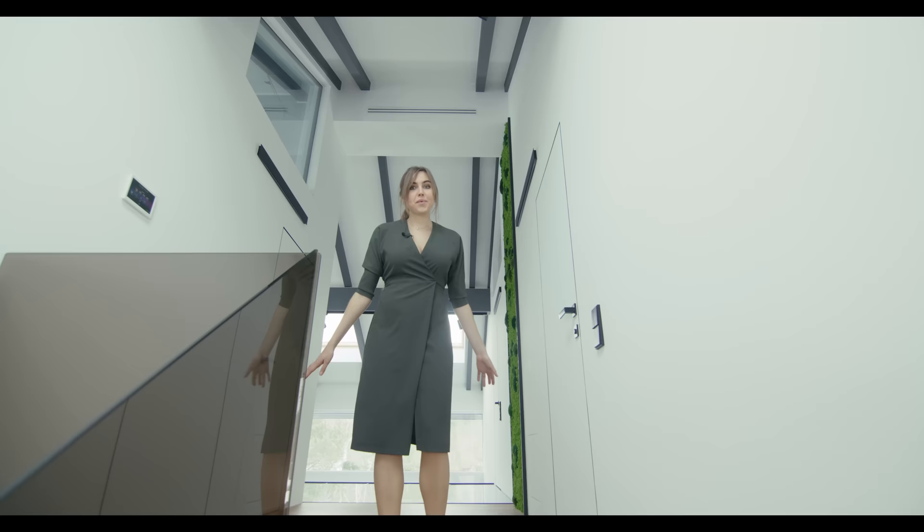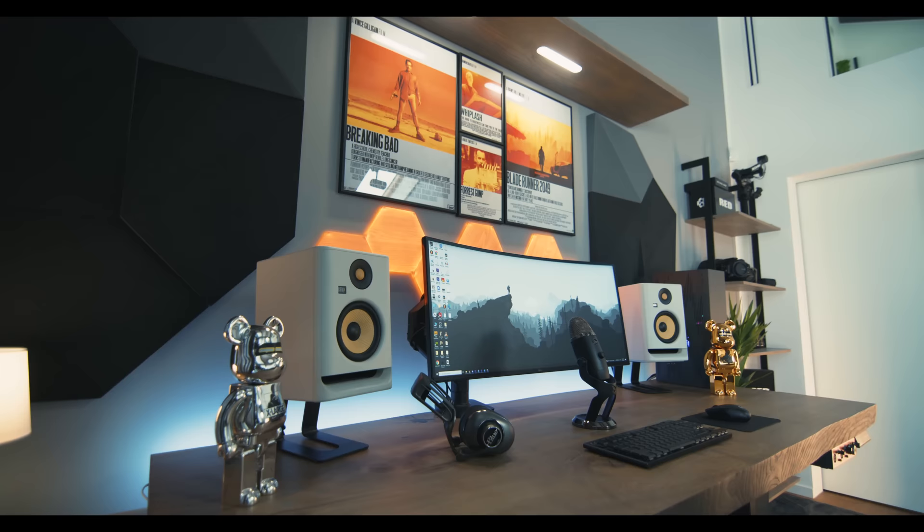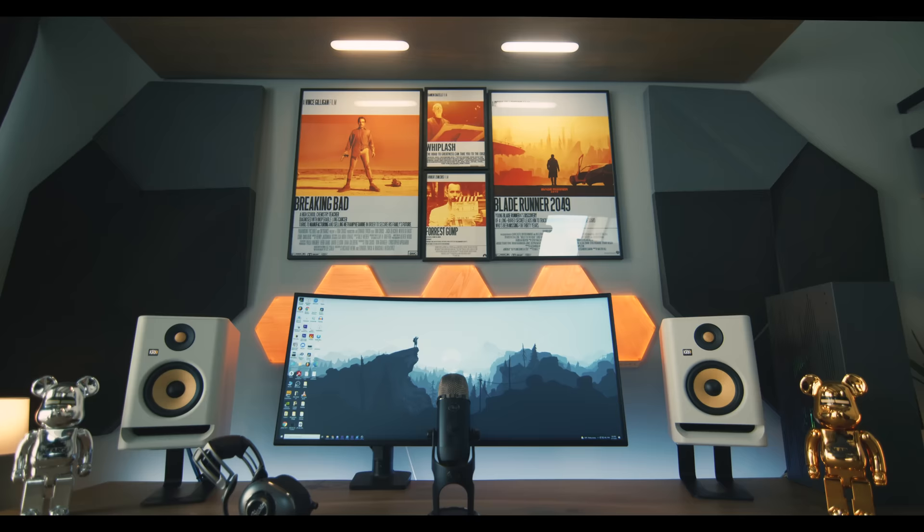We're heading over to the second floor. This level contains three rooms: a master bedroom, a big bathroom, and an editing room with an extra bedroom, which I'm going to show you right now.